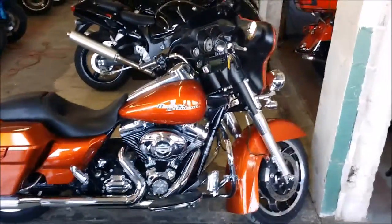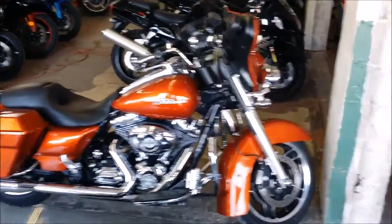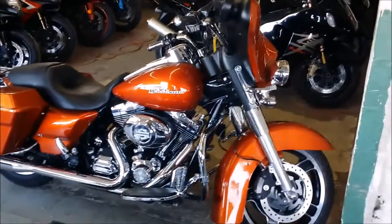Visit our website ApprovalPowersports.com to view the over 400 plus used bikes on our showroom floor.